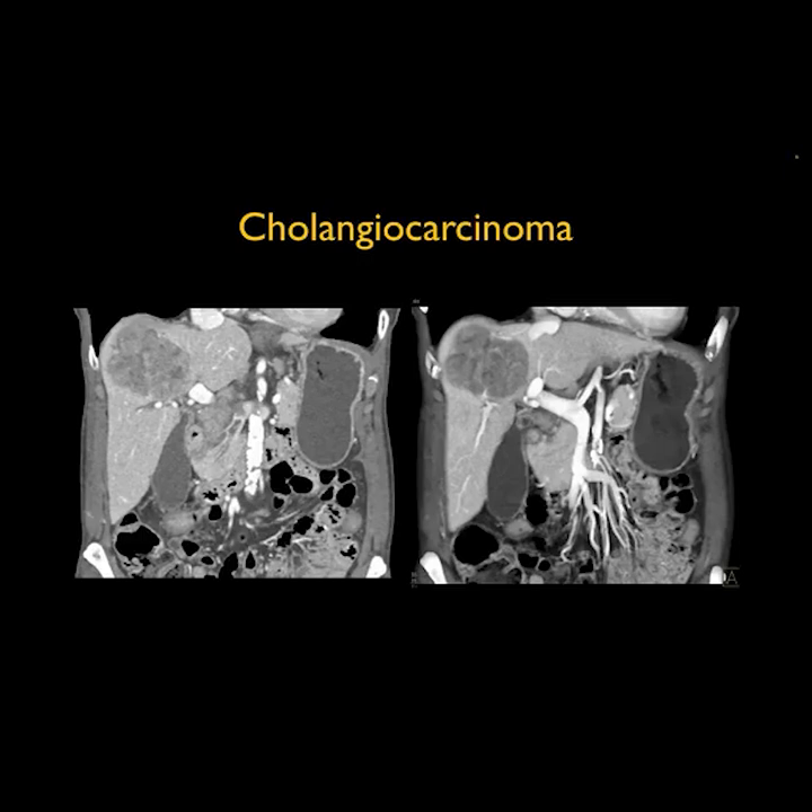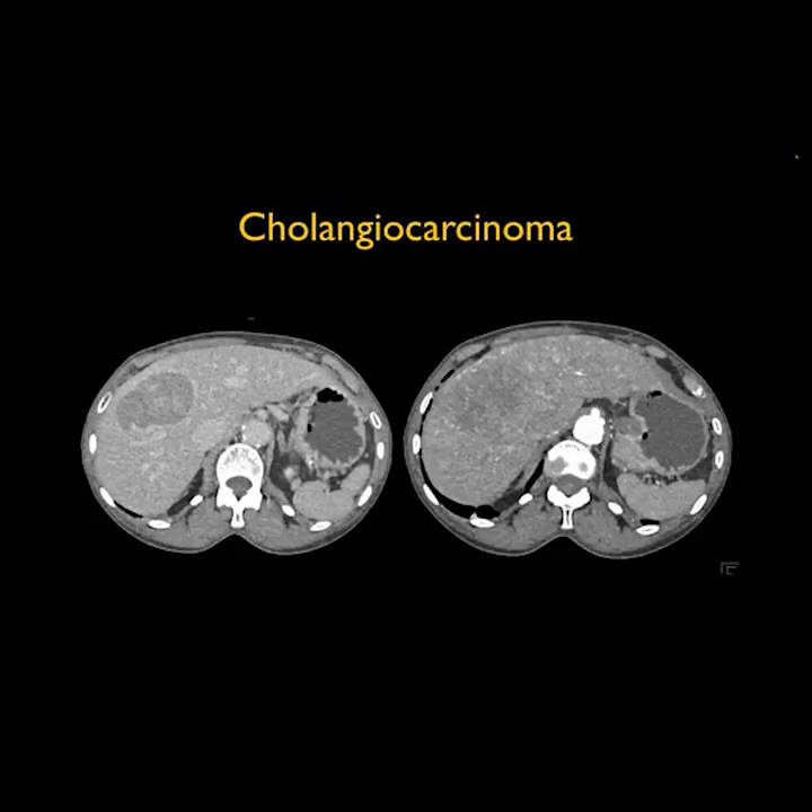Sometimes you can see capsular retraction, but you don't need to. So when thinking about the primary tumor — hepatoma versus cholangiocarcinoma — the lack of cirrhosis might push me a little bit toward a cholangio. And this indeed was confirmed as a cholangiocarcinoma.